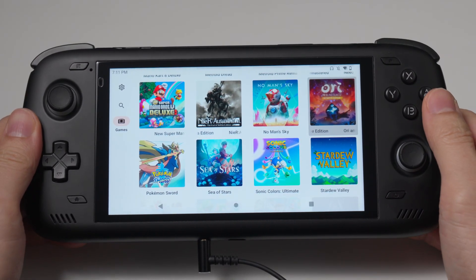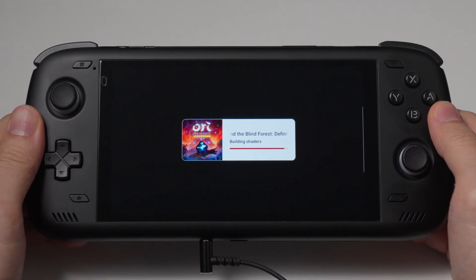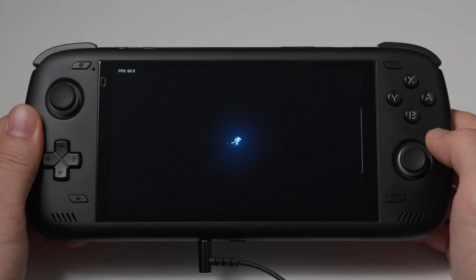Ori and the Blind Forest also benefits from this emulator update, and we can see here that the gameplay is a lot smoother than before. There are a few stutters here and there, but they don't detract from the experience too much. Similar to how Mario Wonder is running well, this one is also running quite nicely too.